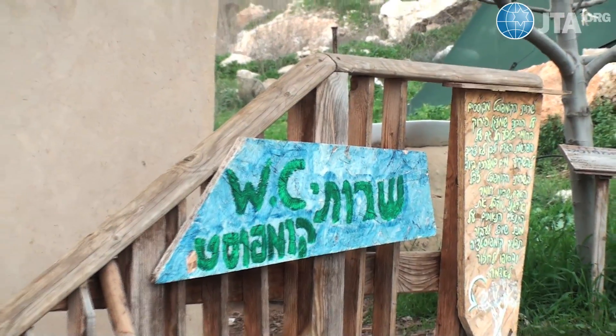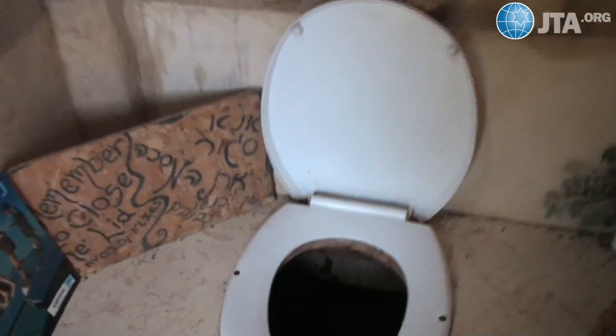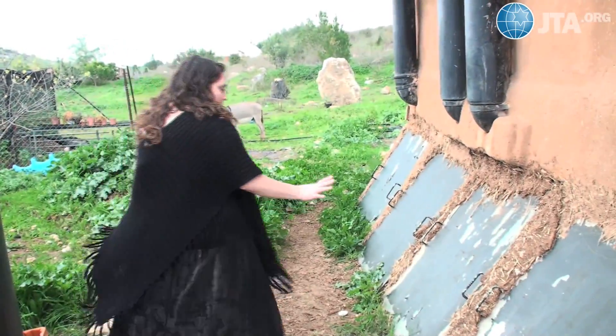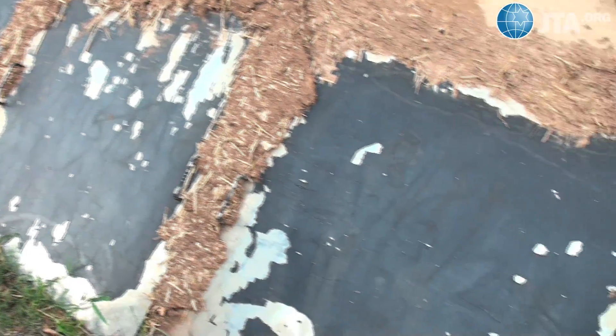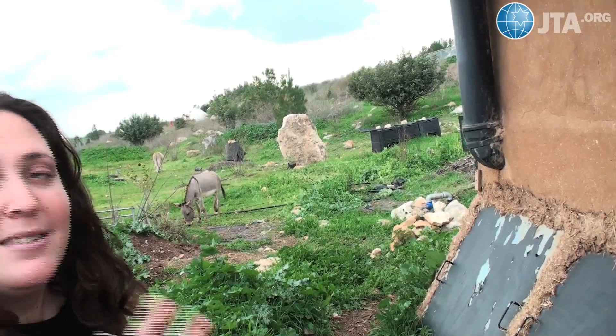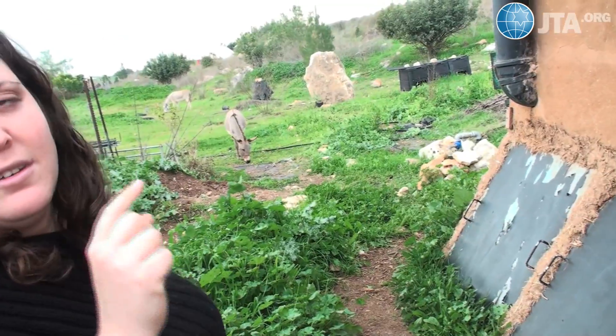So this is our compost toilet. It looks almost like a regular toilet. If you look inside, it all falls down into here. The container and chimneys are colored black so that the smell from the bathroom goes up and leaves the building — which is why there's no smell in the bathroom. It's true.